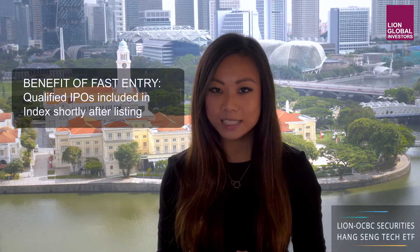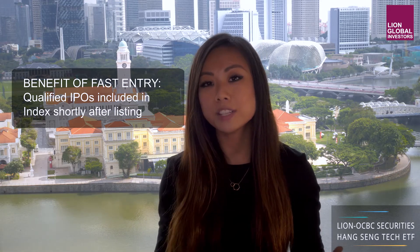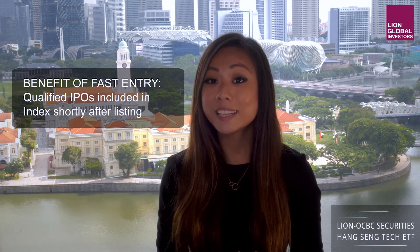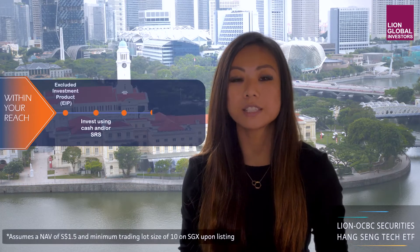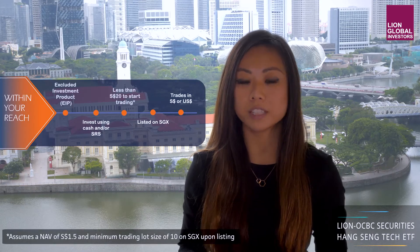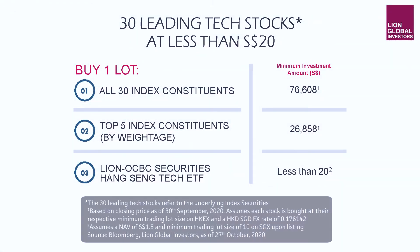So now onto the fast entry rule. It basically facilitates the fast-track inclusion of qualified potential members without having to wait for the quarterly review, so you will not miss out on potential winners. This ETF is classified as an excluded investment product and you can invest using either cash or SRS. With less than $20, the future of technology is now within your reach. This illustrates that buying the ETF is far cheaper than buying all 30 names in the index or even just the top 5.